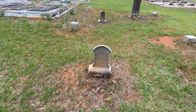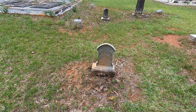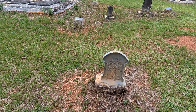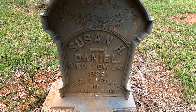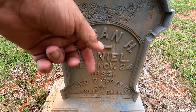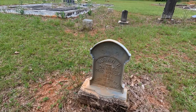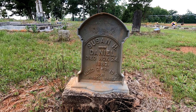Look at this right here — this sort of gets to your heart. Look how sweet: Susan H. Daniel, died November the 24th 1883, aged two months, thirteen days. An angel baby. And this is one of those metal ones — not aluminum, it's zinc, but it's called white bronze.